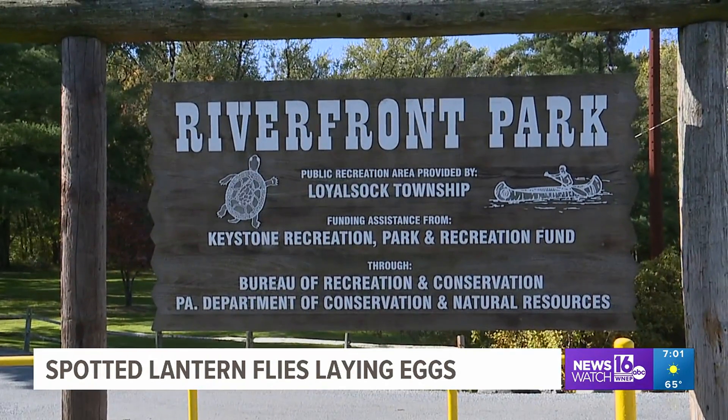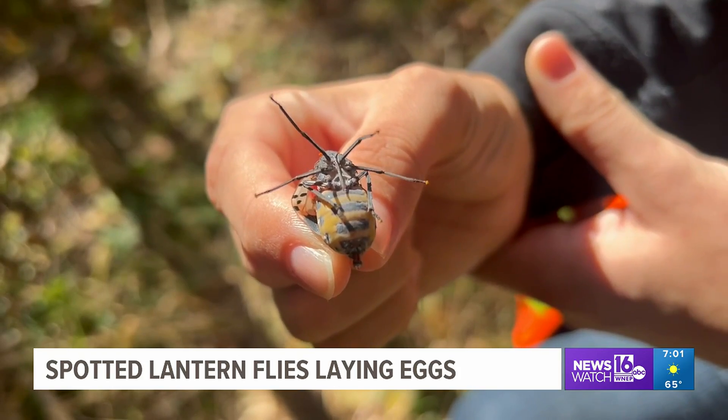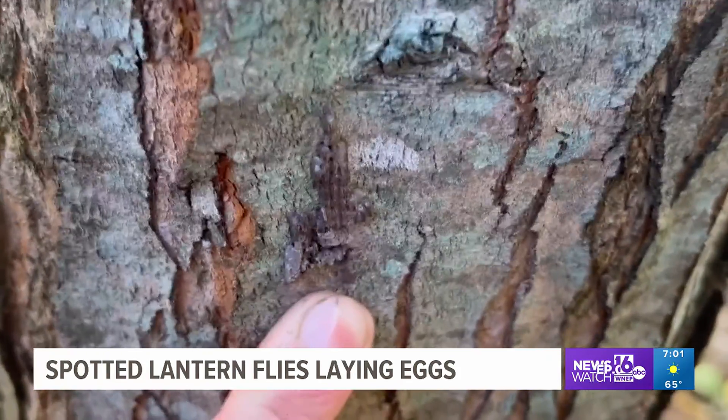Newswatch 16 stopped by Riverfront Park in Loyal Sauk Township in Lycoming County, where we found dozens of pregnant lanternflies getting ready to lay eggs. Every egg mass that you see contains 30 to 50 lanternflies.